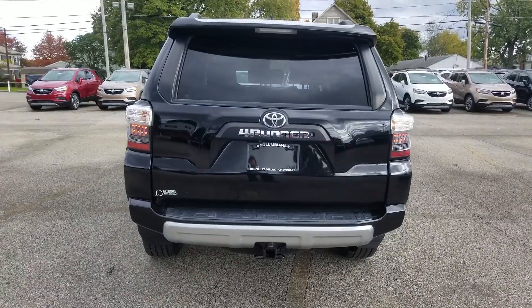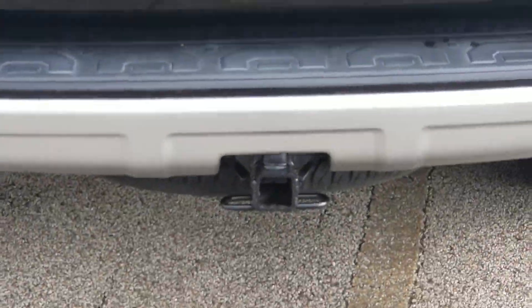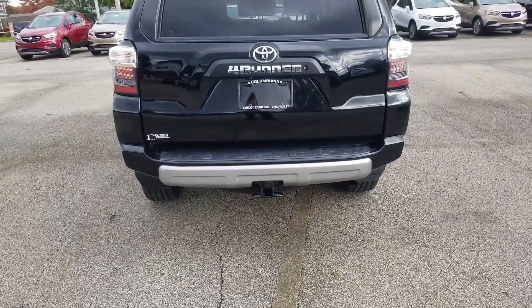And look at the back. You have a backup camera here. There you can see you have your towing right there. You can see the tire underneath there.